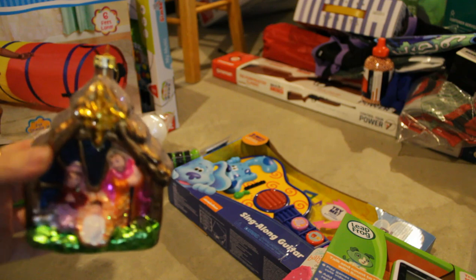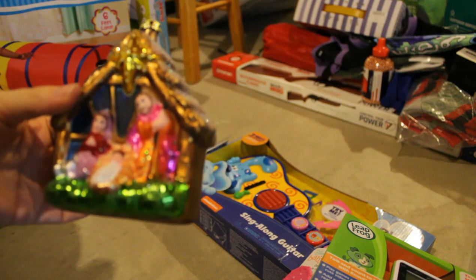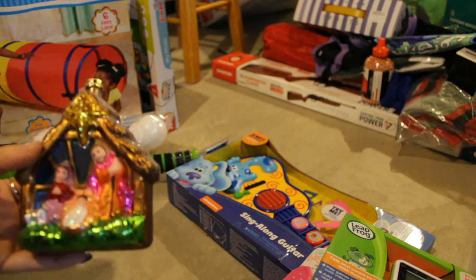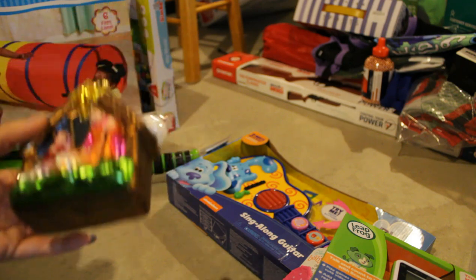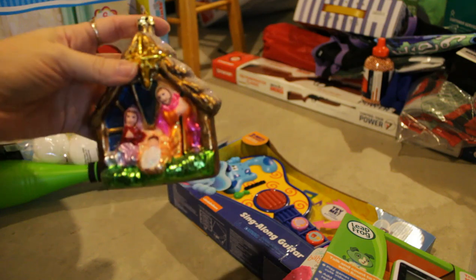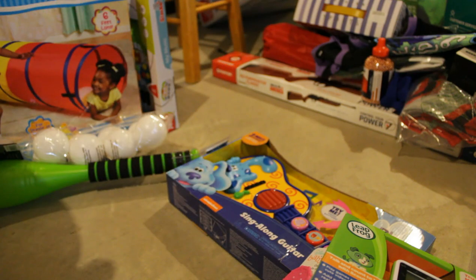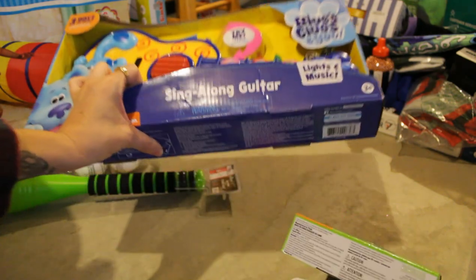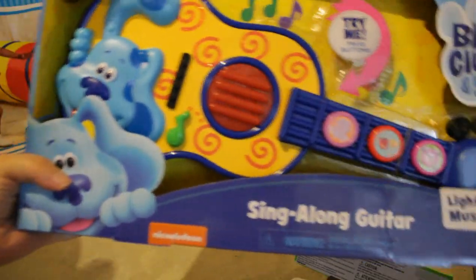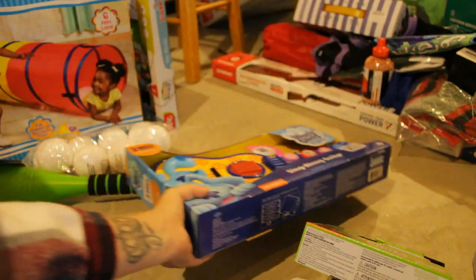Next is Maisley's ornament that we got. This is actually another ornament — I did not give them their ornaments last year because I ordered them and totally forgot where I put them, and found them this year. So they are getting the ornaments this year that I originally got them for last year. Jesus is the reason for the season, you guys — let's not forget that. Next for Maisley is this little Blue's Clues guitar, with all the different colored lights and stuff. They'll like that.